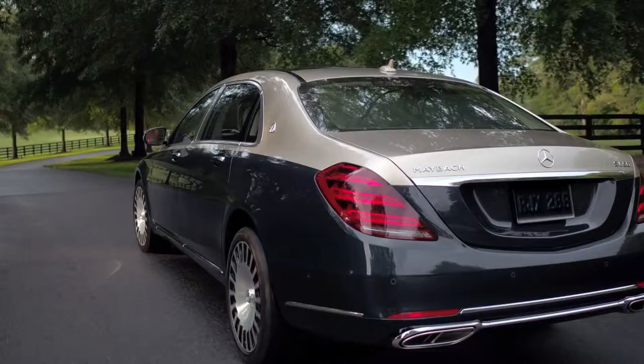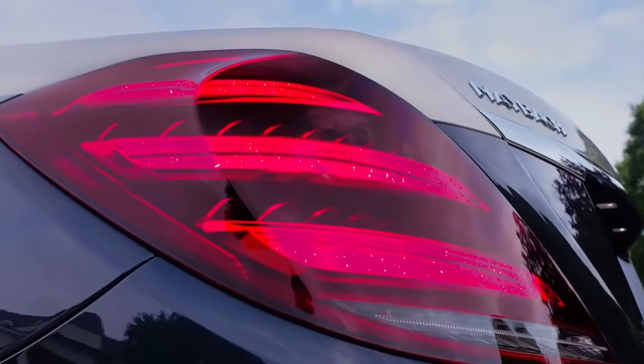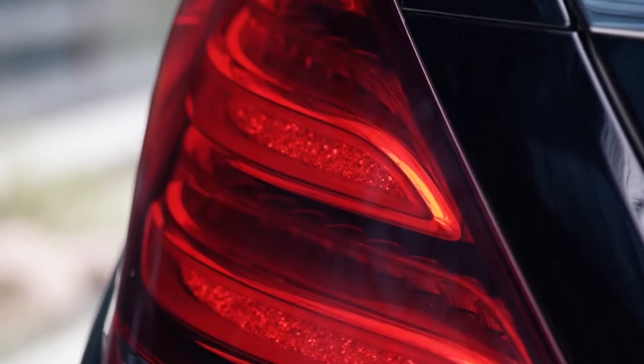At the back of the car, we have three-segment vertical tail lamps with LED Stardust reflector technology that creates a stimulating Milky Way effect for a brilliant appearance.